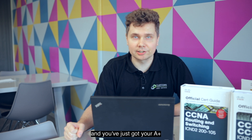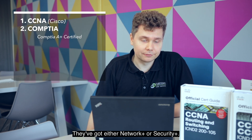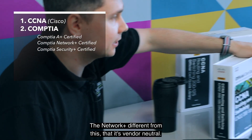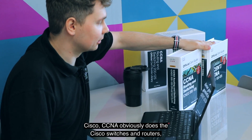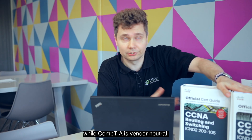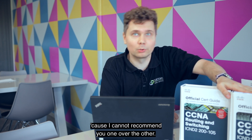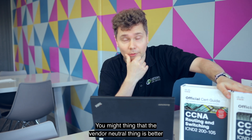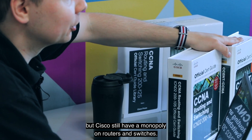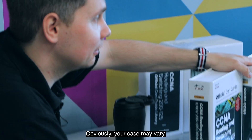If you've just got your A+ and want to move forward, CompTIA also has you covered — they have either Network+ or Security+. Network+ is different in that it's vendor neutral, whereas Cisco's CCNA obviously covers Cisco switches and routers. Take it with a grain of salt because I can't recommend one over the other. The vendor neutral thing sounds appealing, but Cisco still has a monopoly on routers and switches and most companies use Cisco equipment.